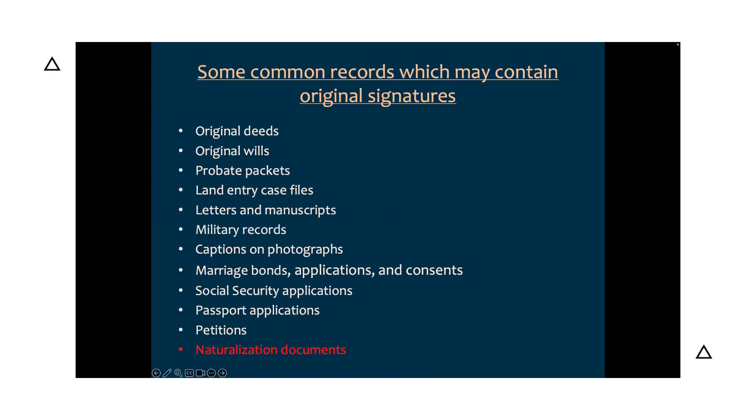Finally, naturalization documents: as part of the national naturalization process, applicants had to submit declarations of intent, which include the applicant's oath relinquishing loyalty from their country of birth to their new home country — and the oath should include their signature at the bottom.